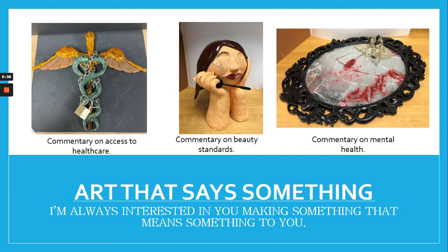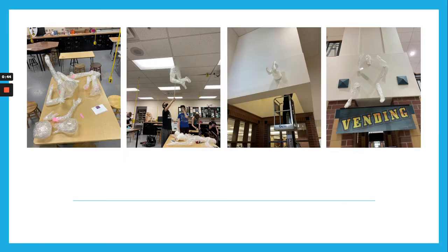I am always interested in you guys making something that is interesting to you — choosing something that kind of hits home or is personal to you, and then building an object that represents that.